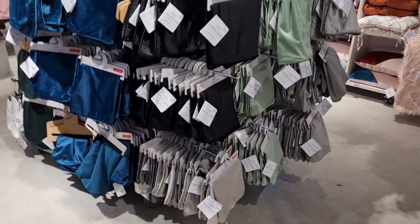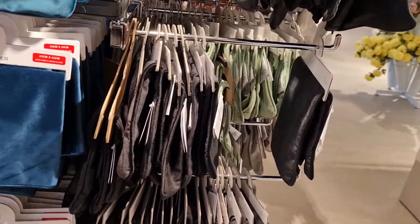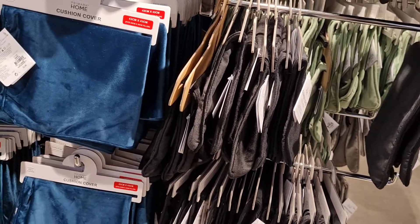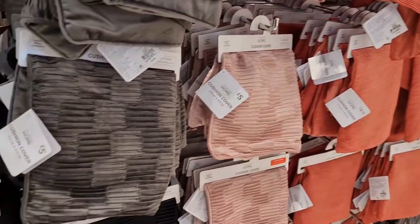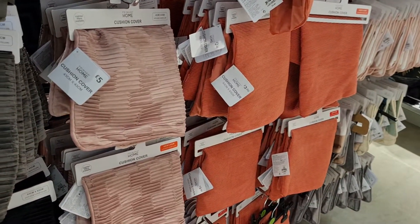And these are pillows and pillowcases. We've got a variety of pillows here in Primark — they've got very nice stuff at affordable prices.